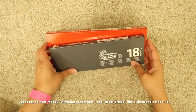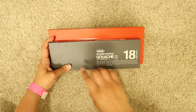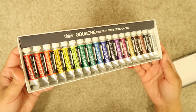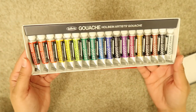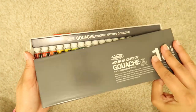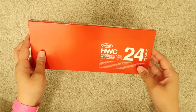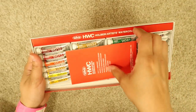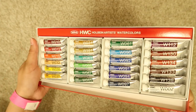I am going to start with the most exciting things for me, which is the paint. I got the Holbein Artist Gouache 18-color set — I've been wanting this set for such a long time and I finally got it. My husband bought it for me. The colors look so nice and let's see how they perform. I do own one tube of this gouache and I like it. I also got the set of 24 watercolors — I've never tried this watercolor brand so I'm very excited about it. I've heard a lot of good things about them.